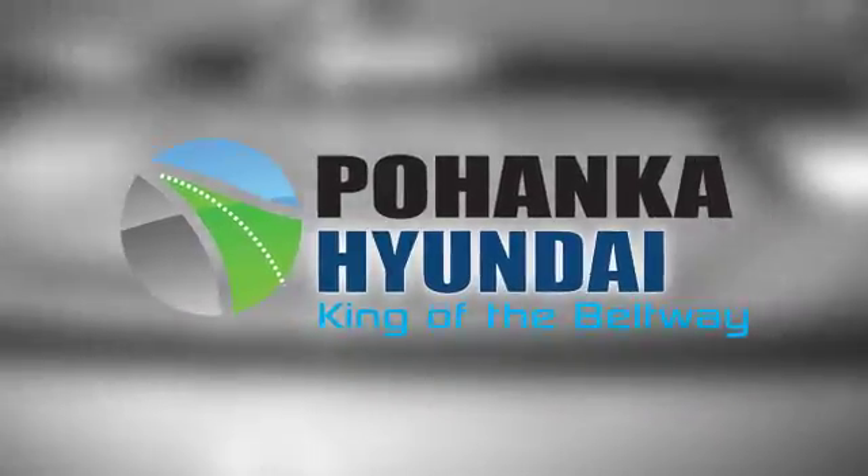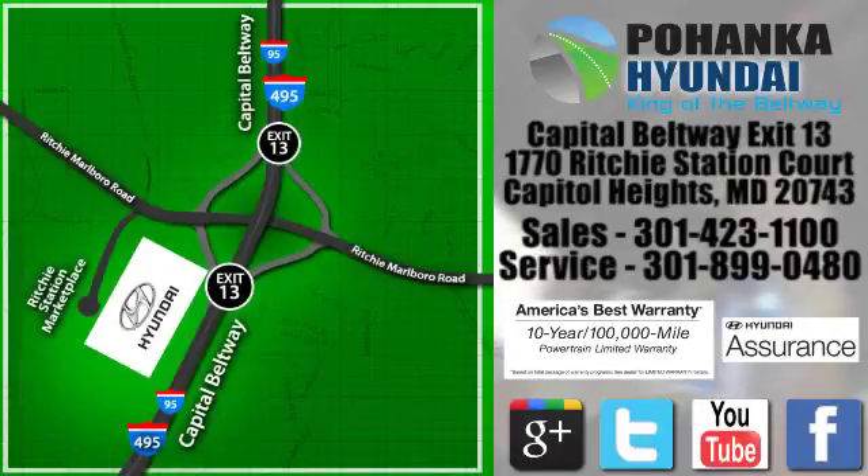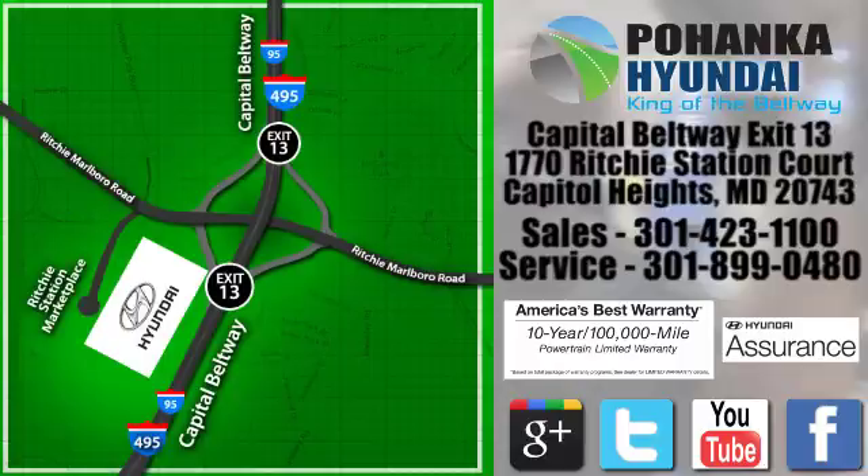See it for yourself today. Visit Pohanga Hyundai, King of the Beltway, today. We're conveniently located on the Capitol Beltway at Exit 13, 1770 Ritchie Station Court in Capitol Heights, Maryland.